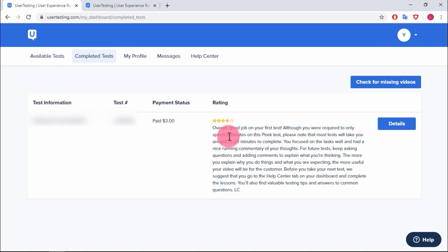This test was only three dollars because it was only five minutes, whereas other tests would pay probably 15 to 20 dollars. The feedback said: 'You focused on the tasks well and had a nice running commentary. For future tests, keep asking questions and adding comments to explain what you're thinking.' The more you explain, the more useful your video will be for the customer.